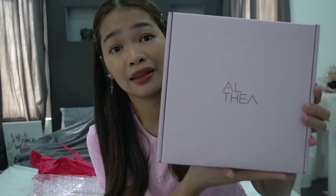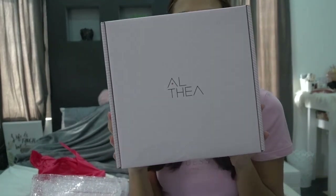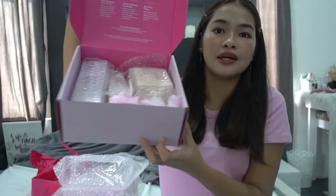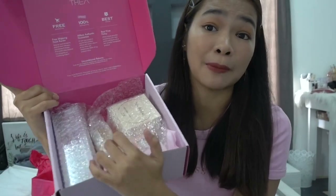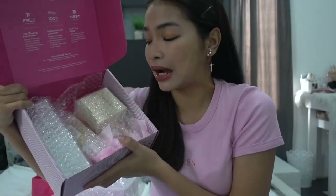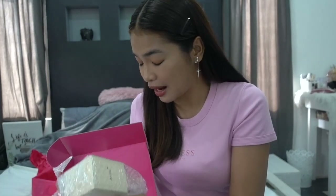The packaging from Althea for Yes I'm is so nice — I love that it's pink but very minimal. Inside the first box, each item has bubble wrap, so the items are pretty safe. I really like that the packaging is sealed. In some other online shops it's annoying because they don't make much effort packing the items.